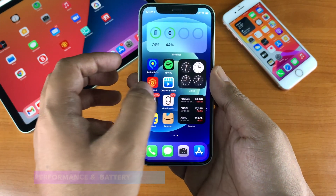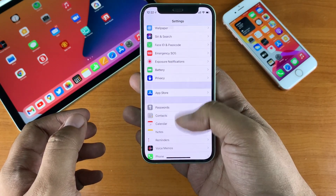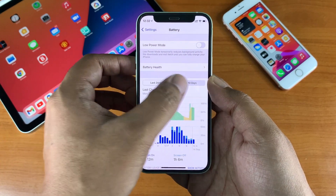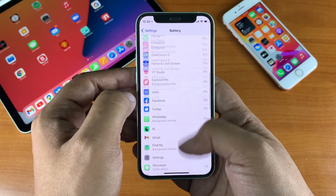After the update I haven't noticed any performance changes on this device. This is my main device and with iOS 14.7.1 previously I had no performance issues. Battery life should remain the same, though I need some time to test and report the battery life of iOS 14.8.